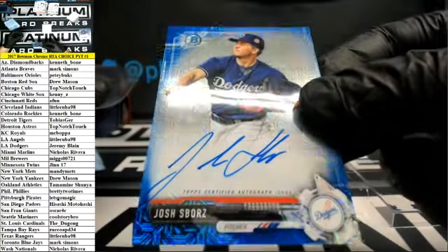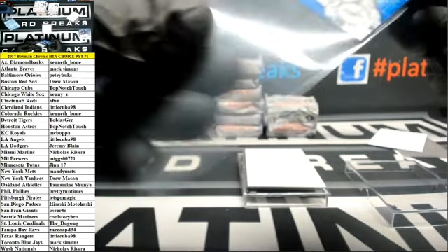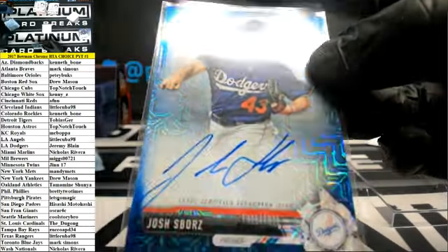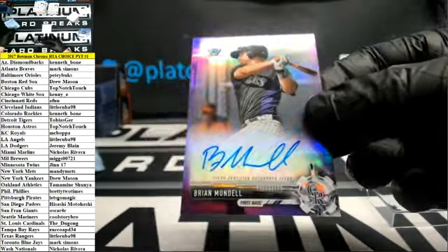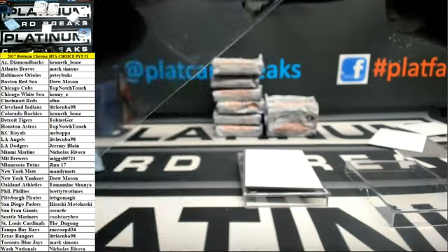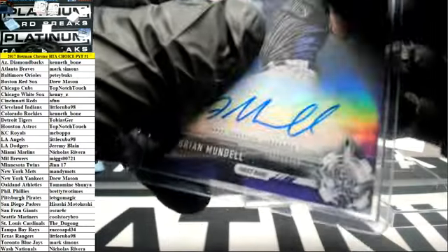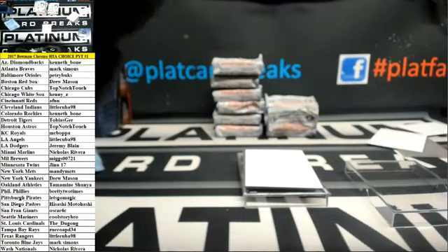I don't know what they call that pattern — blue something. It's a different kind of pattern, not really a shimmer though. And Brian Mundell, Rockies — purple auto. It's a piece of his helmet — I thought it was a piece of crap in there.